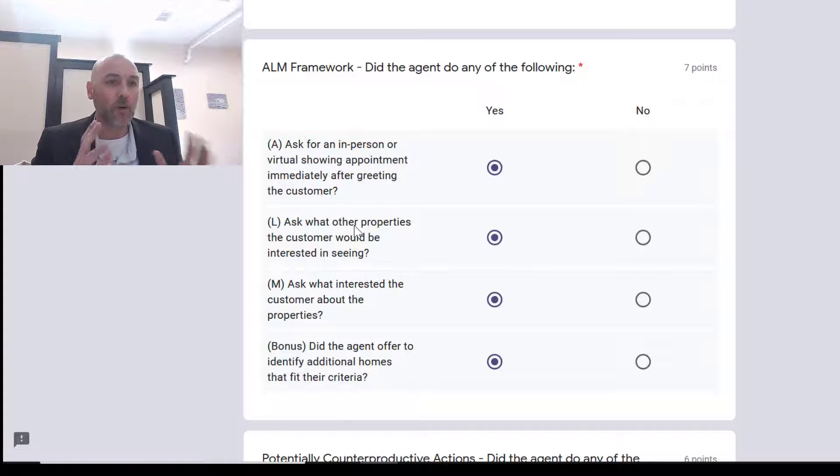The next step: ask what other properties the customer would like to see. 'We'll definitely get you into that property, but while we're doing that — on Saturday at 10 o'clock — is there any other properties you'd like to see?' That would be a good segue for that, and if you did that you'd get a yes and some extra points.